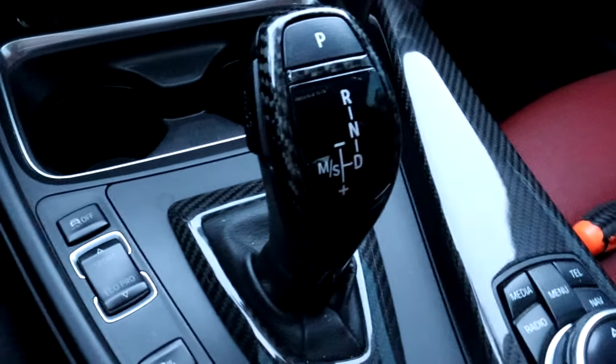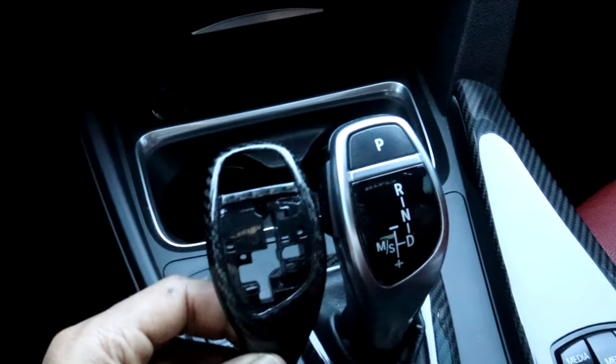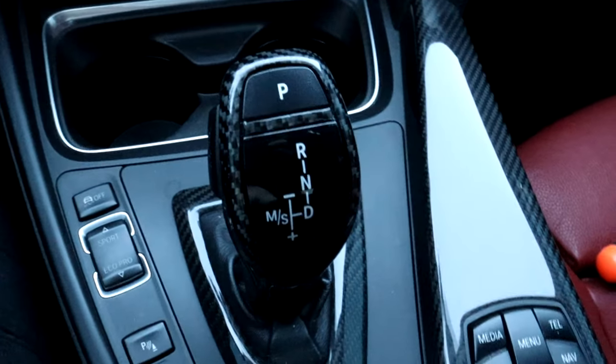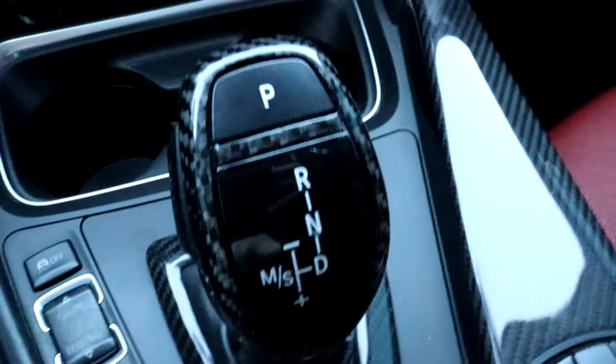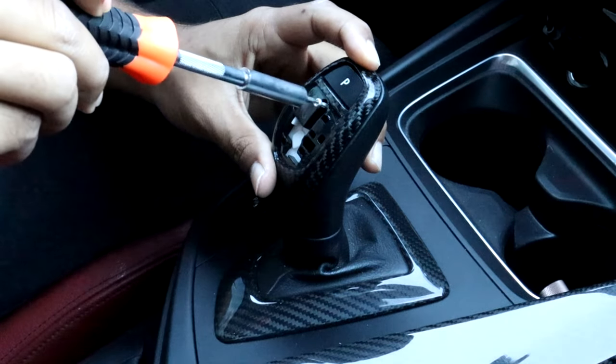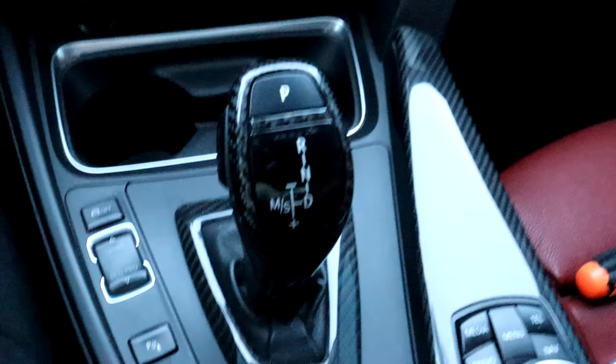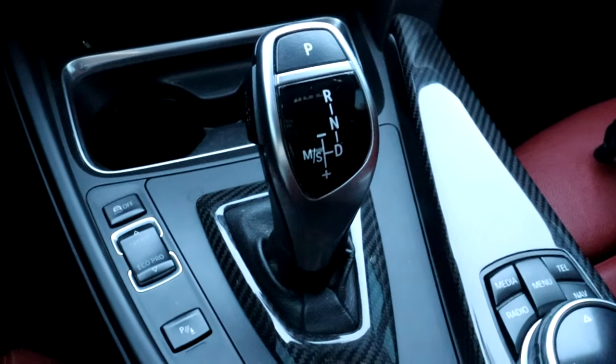Coming in at number 6 is my carbon fiber gear shift knob from my store, Inline Six Auto. It's a carbon fiber piece that directly replaces the silver piece on your gear shift selector knob. This piece adds a nice subtle touch of carbon fiber to the interior and pairs well with the carbon fiber interior overlay trim kit I also sell. This piece by itself costs $105. It's made out of real carbon fiber and is a direct replacement — not an overlay — giving it a clean OEM look. It fits any BMW with this specific gear shift selector knob, introduced in 2014 on the F30, F31, F32, F36, and F22.